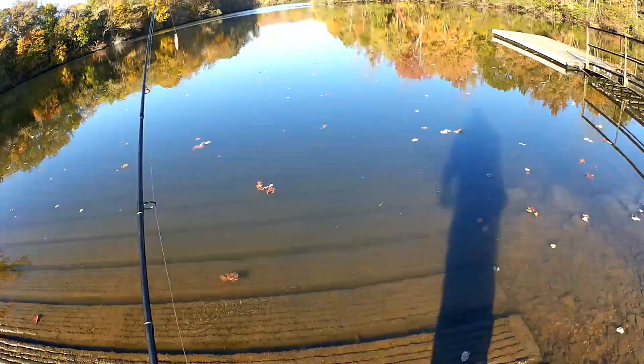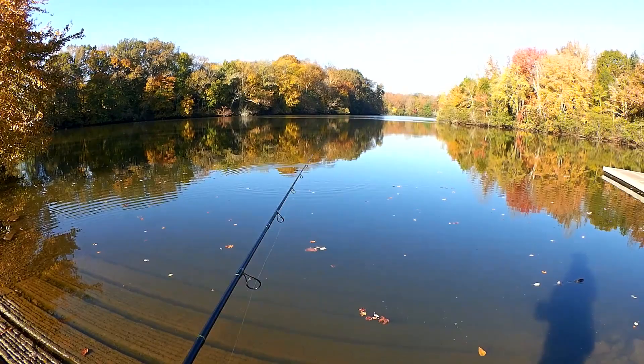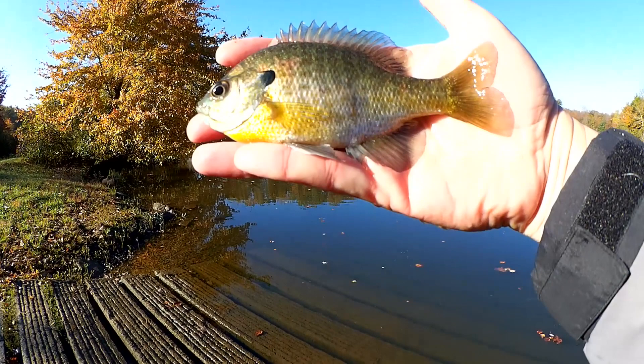Let's do it again, just to watch the bobber go down. Fish on — another feisty bluegill. Got about a six-incher here. This is about as small as I would want to go if I was keeping them.